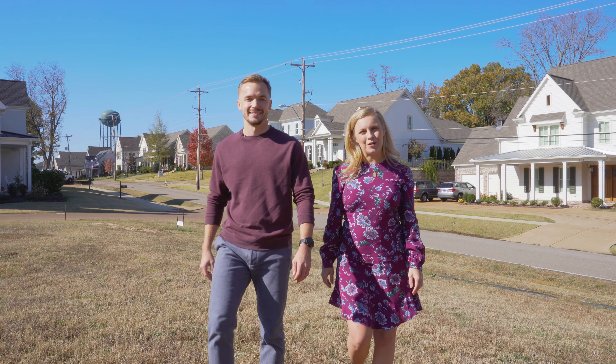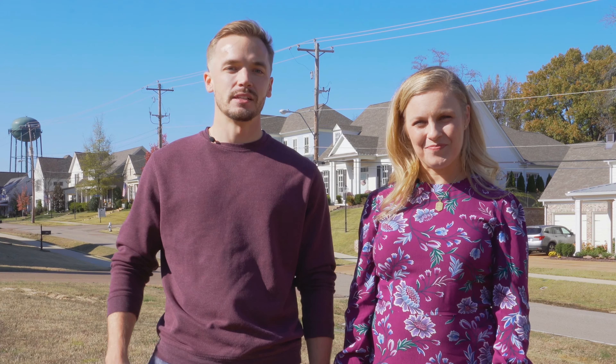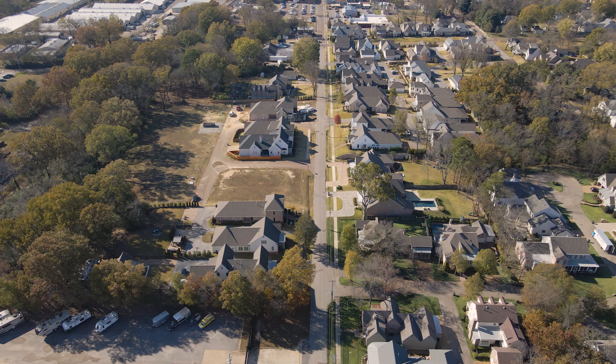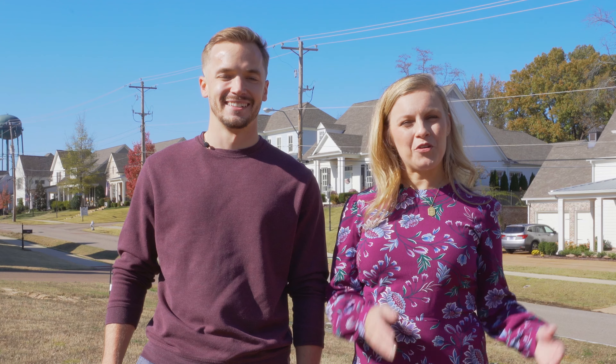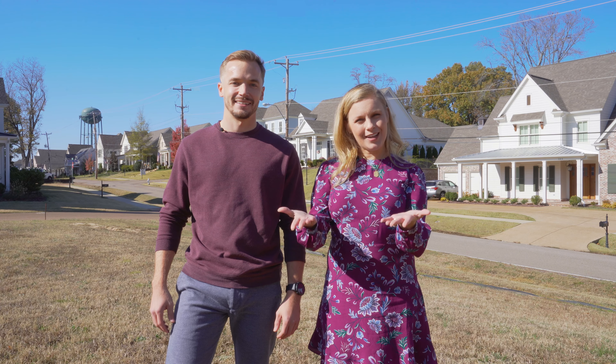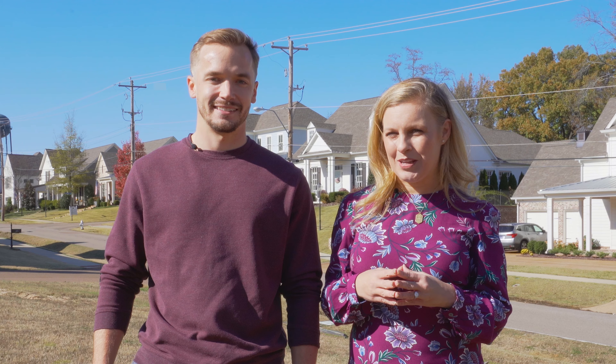Dwell Real Estate Group welcomes you to Washington Grove. This beautiful neighborhood allows you to live the Collierville Square lifestyle in a low-maintenance, zero-lot home. Whether you want to bring your own builder to the table and buy the lot exclusively or get a custom home built here, you can do either one.